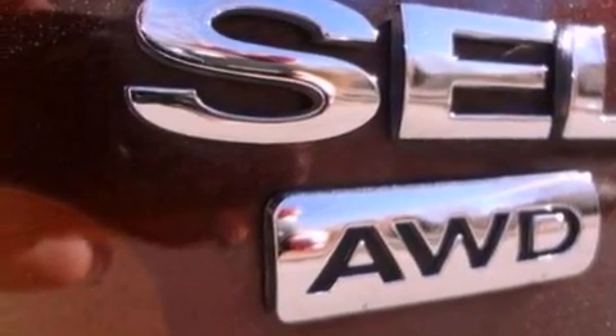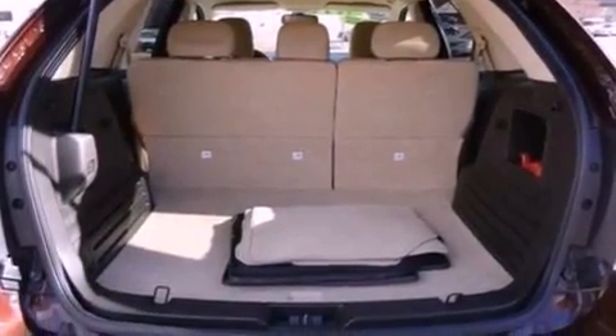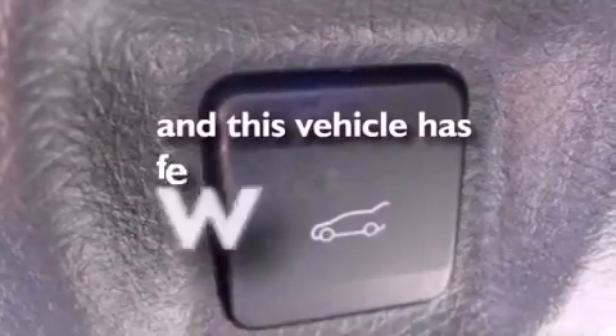Additional features include a rear spoiler, a passenger-side vanity mirror, dusk-sensing headlights, a split-folding rear seat, and this vehicle has fewer than 40,000 miles on the odometer.